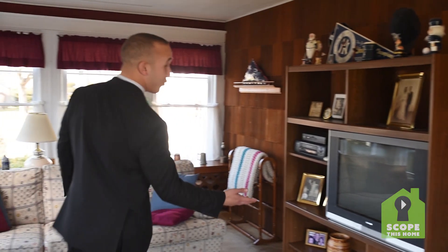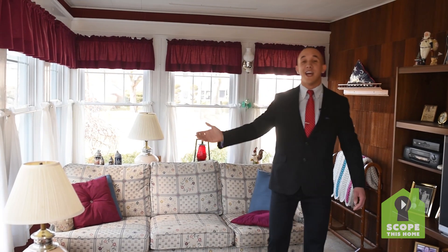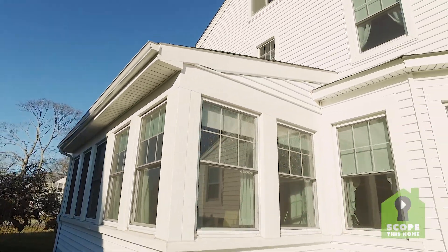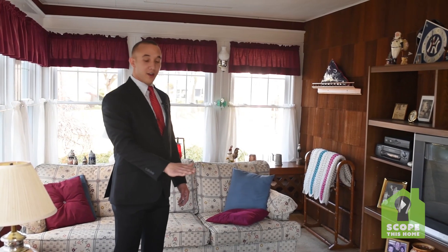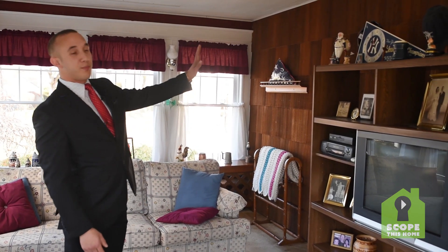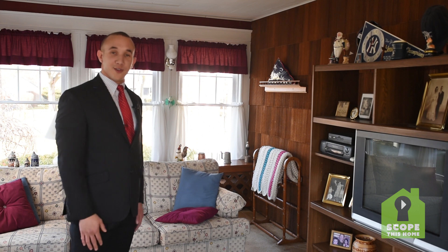Here we are in the sunroom. One of the great things about this room is all the natural lighting you get from all the windows. Now you do have to be careful if you're someone who likes to drink their morning coffee in their underwear. One thing I would love to do in this room is restore the old hardwood flooring under these carpets. I'd put a nice big TV on this wall, invite all my friends over for the Super Bowl. Let's take a look at the next room.